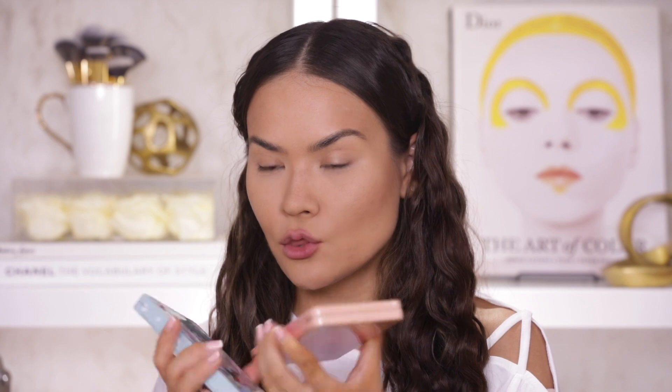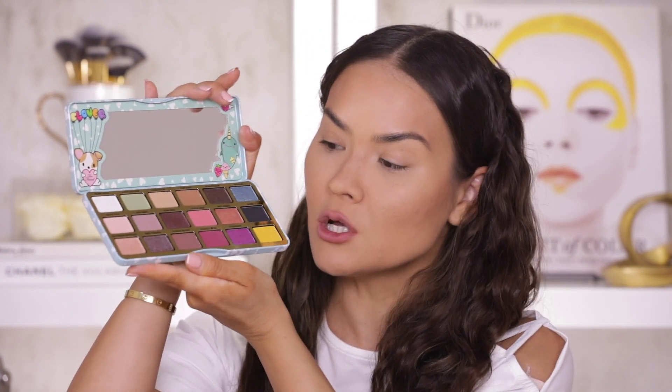Now I am ready to dive into the fun category, which is the eyeshadows. Off the bat I will say that Too Faced eyeshadows are not my favorite eyeshadows in the makeup game. However, they do have some palettes that I absolutely love — with the Sweet Peach and the Clover palette being my favorites. I believe these are actually their best sellers. Today I'm going to be using the Clover palette — it's really vibrant and pretty with some colors I'm very drawn to.